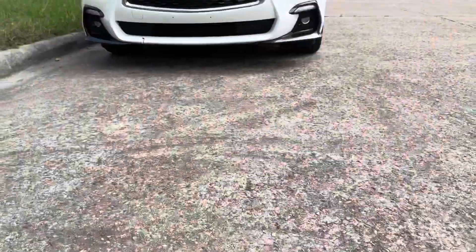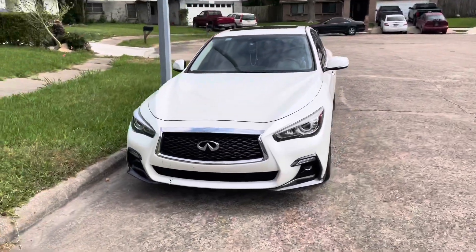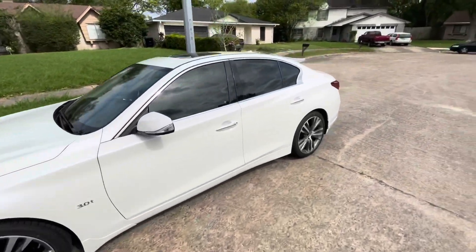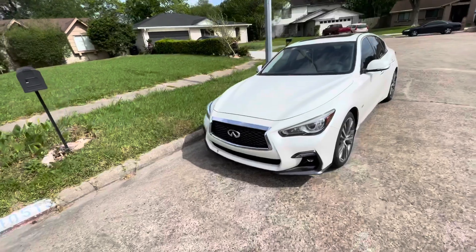You guys kind of see it? We purchased the 2018 Q50 Sport. Let's do a quick little walk around on the vehicle.